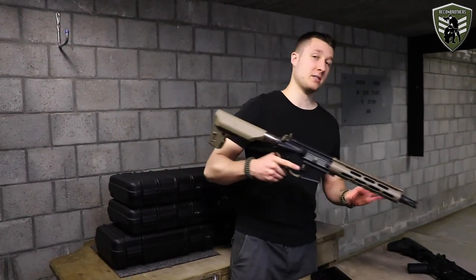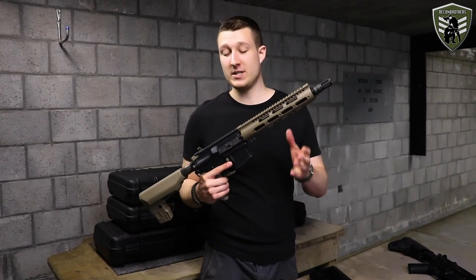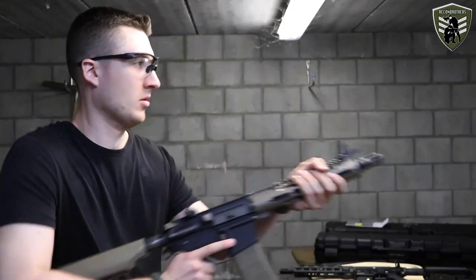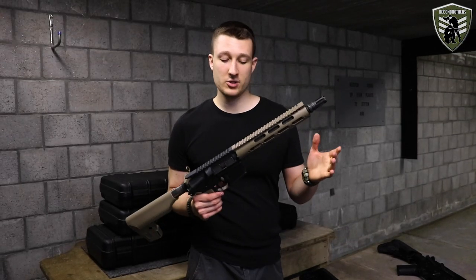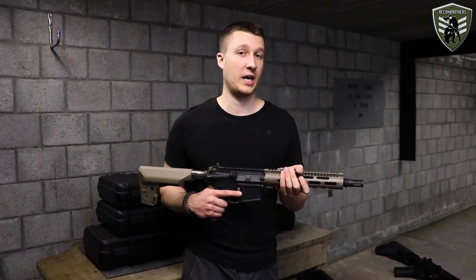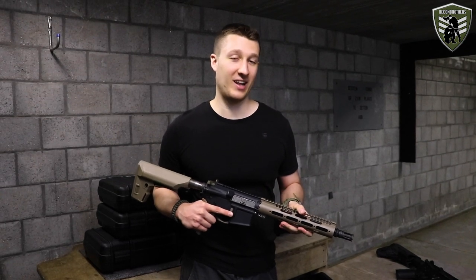The fourth gun today is the Systema PTW, which comes around 1700 euros. This one works quite differently from the others because it has an external piston that moves on gears inside the receiver. It doesn't feature any sort of recoil but it does feature a bolt catch.